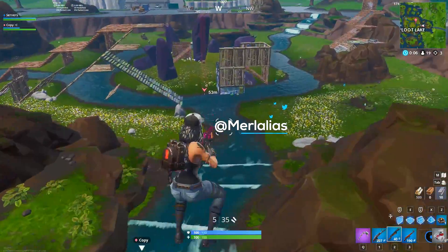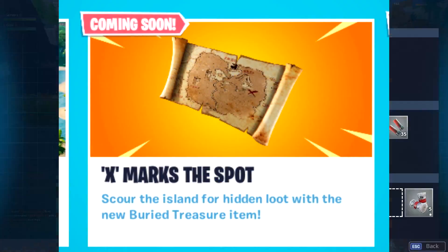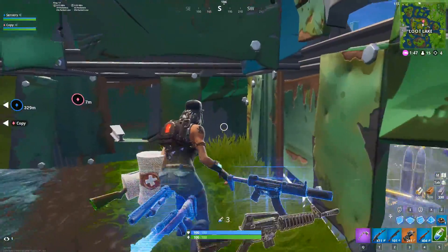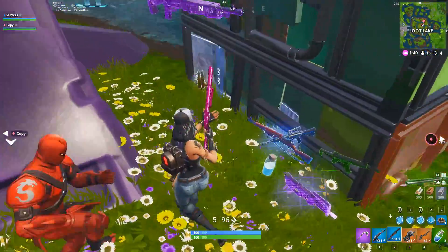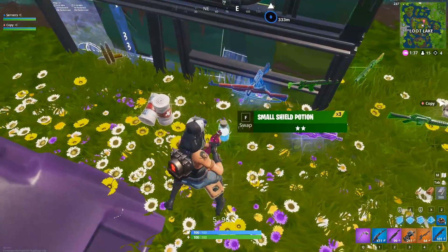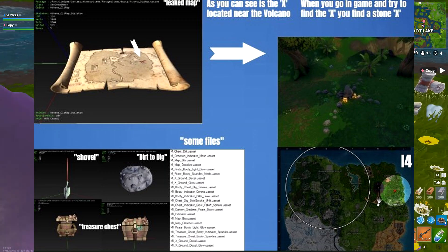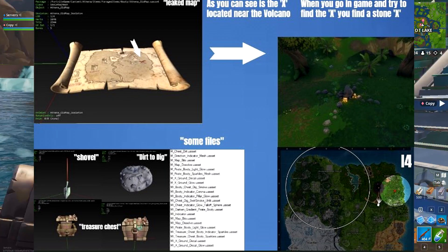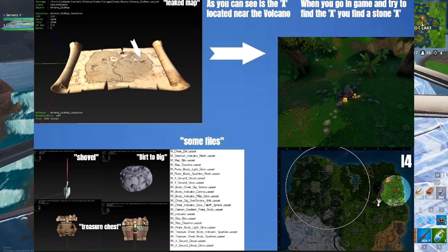Last night the X Marks the Spot event was announced. The description says: 'X Marks the Spot — scour the island for hidden loot with the new buried treasure item.' Now we've got nearly 24 hours of information. My friend FortTory produced a map from the files showing where the treasure is. It seems you'll use a shovel to dig it up — there's a digging stage showing dirt to dig.